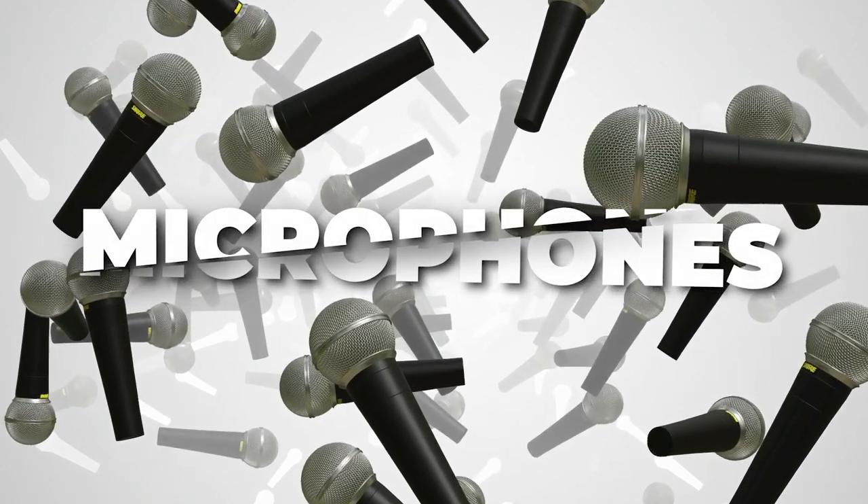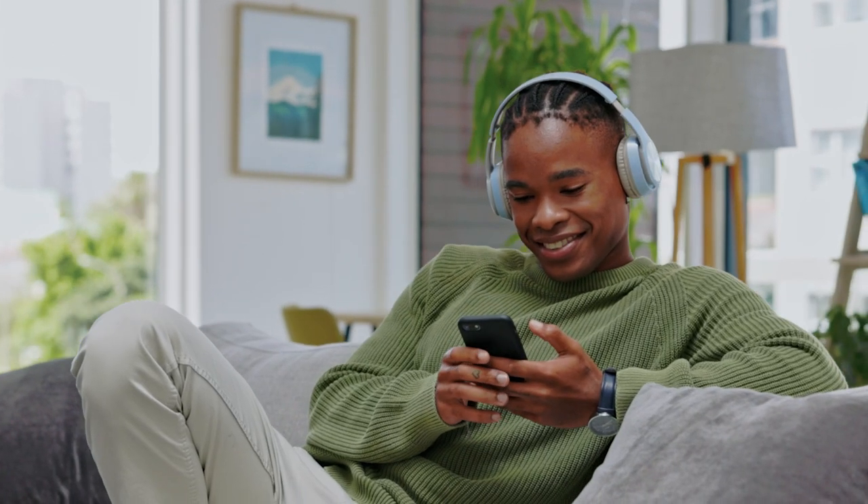First, let's talk about mics. Mics are your podcast lifeline. You have to have a high quality podcast. When someone starts to listen to your podcast, it should be engaging. If you have a really bad quality microphone, you will not get engagement from your podcast.